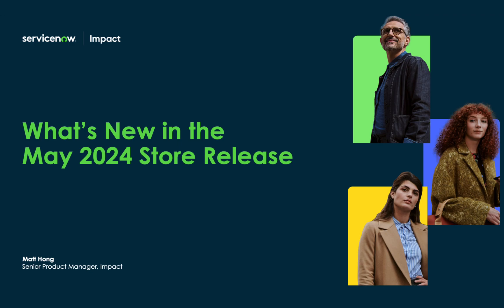Hello everyone, and welcome to our May 2024 release. I'm Matt Hong, a product manager on Impact, and I'd like to walk you through some of our many updates and enhancements we've delivered in May.